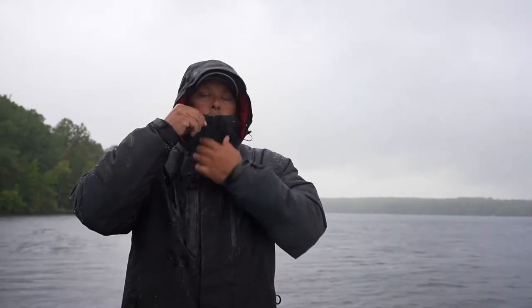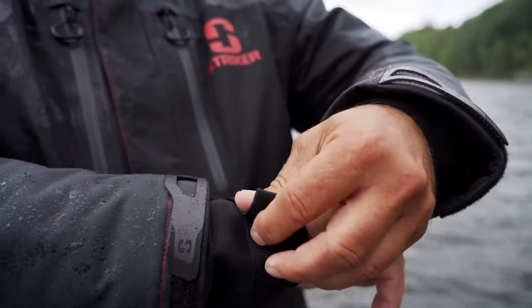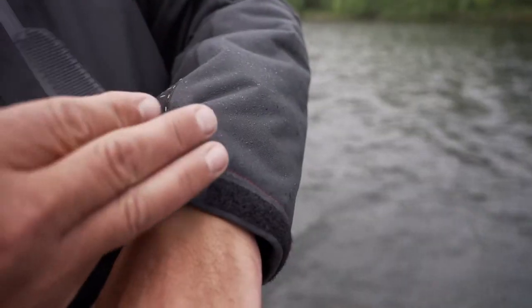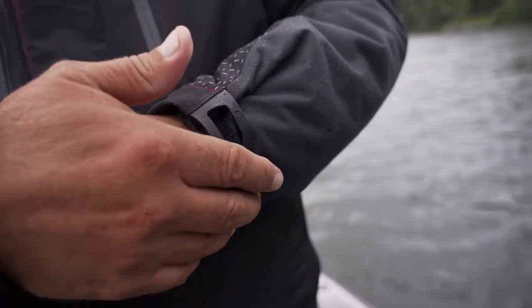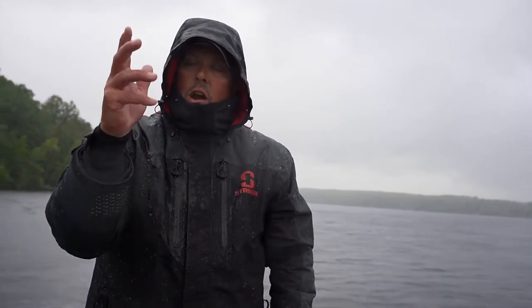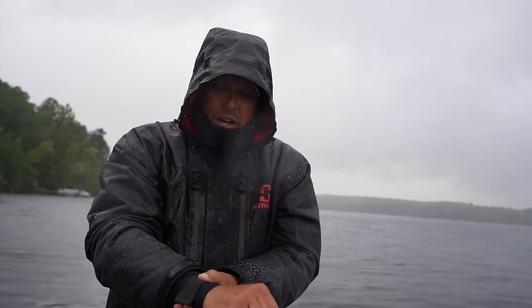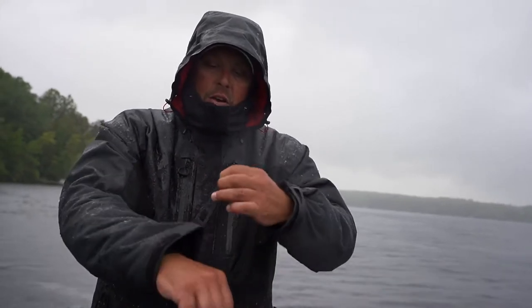The cuffs on the sleeves are fabulous on this new set of gear. We actually have a double cuff system, which I'm really excited about. We have the outer cuff for the jacket, but on the inside there are full neoprene cuffs that we can cinch down extremely tight. When you hold your arm up with a fishing rod a lot of water likes to run down, but we can seal and lock it down tight. It's extremely comfortable — you can get your glove on over it, pull it down.